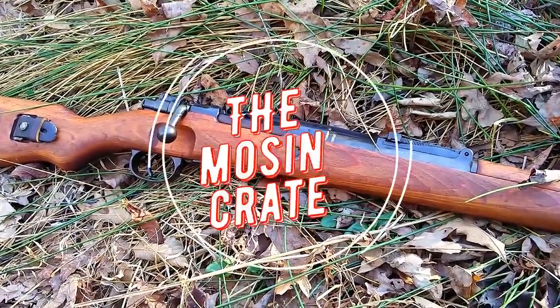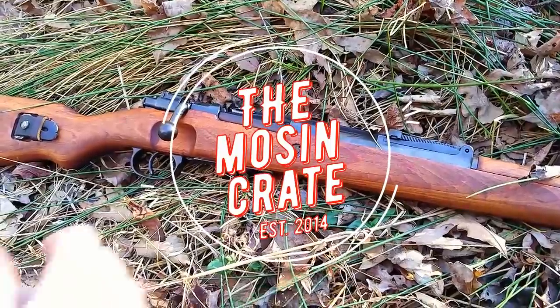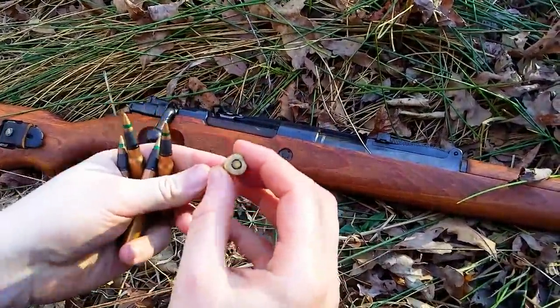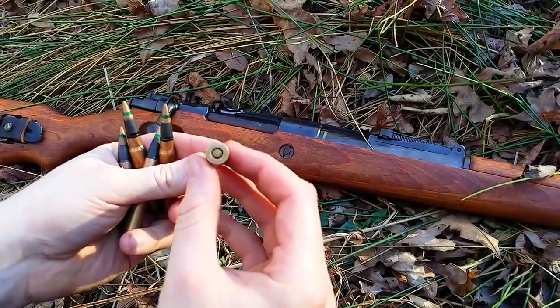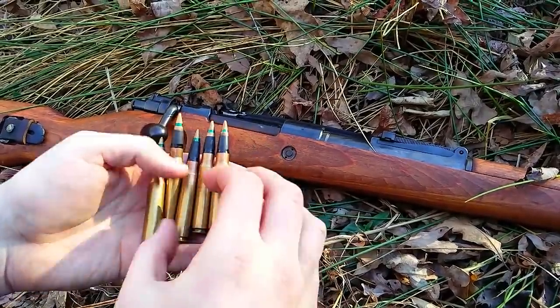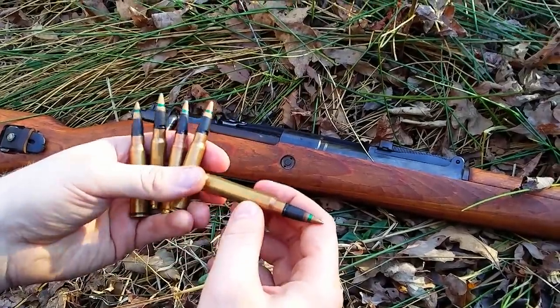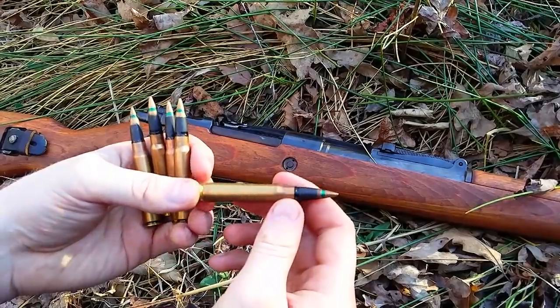Hey guys, this is Alden for TheMossAndCrate.com. It's a video I've been wanting to do for a while. It's about the explosive sniper rounds, or what would be called observer rounds for political correctness of that day. They would use these to sight in guns, gun positions like MG42s and so on. But they were banned, and they still are banned, from use to kill a human.